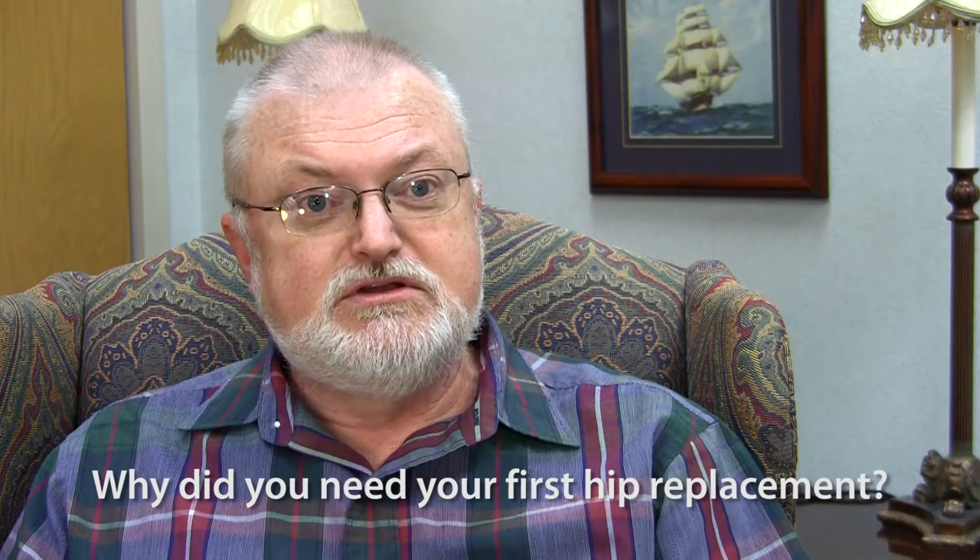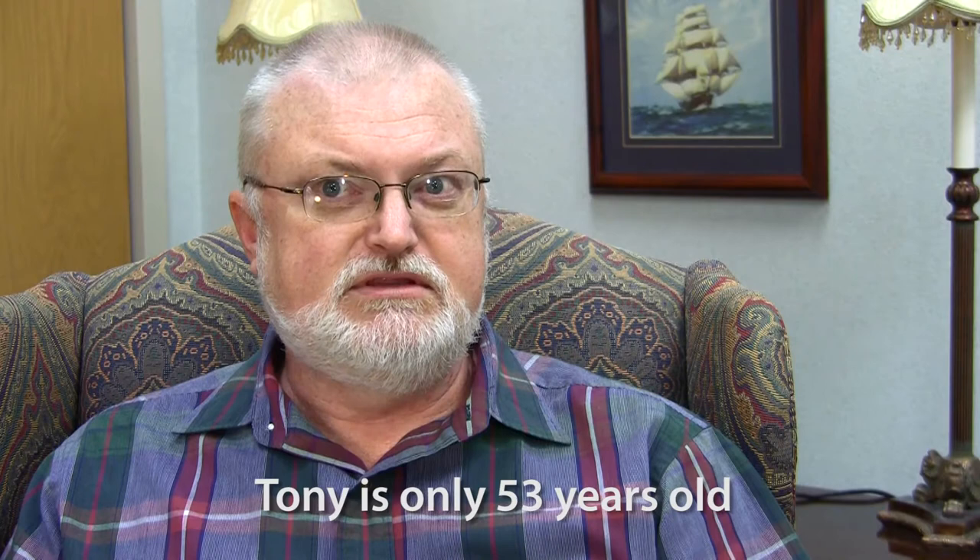They told me about the problem I had with both hips, and they both had to be replaced. They said I was young for this kind of surgery, that normally the type of hip they put in lasts about 20 years, but they put a ceramic hip in me.